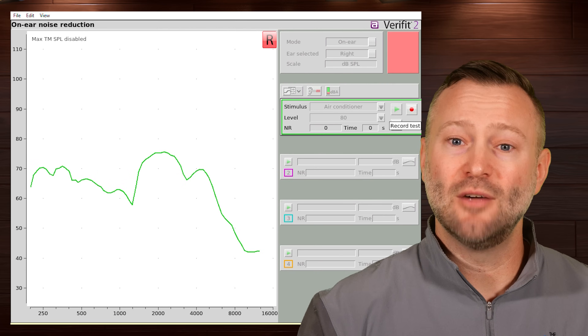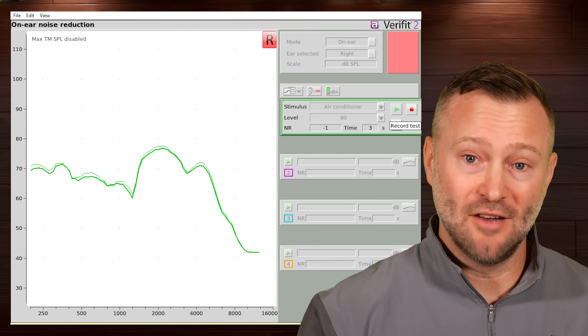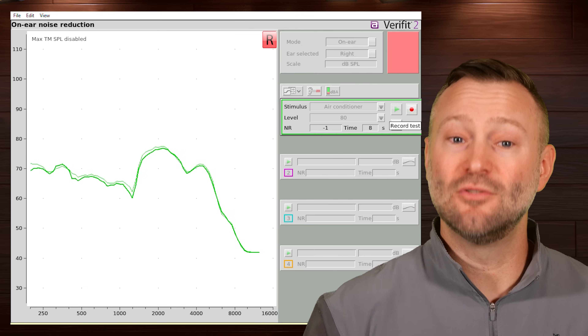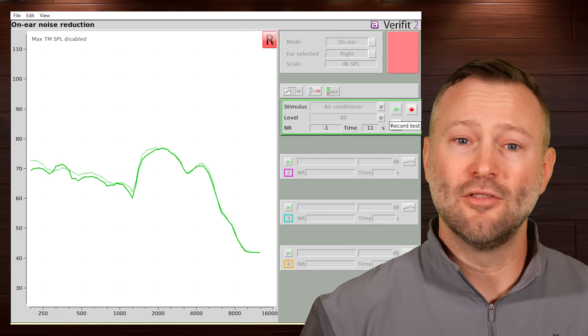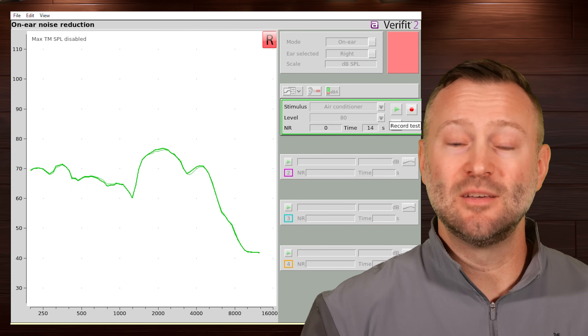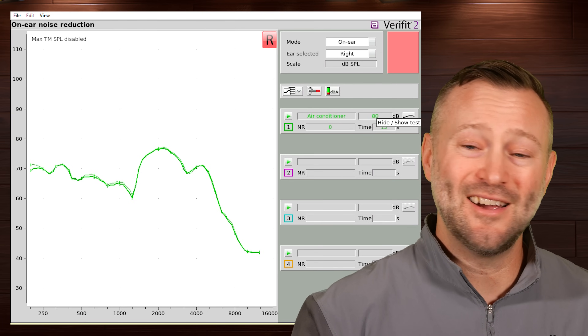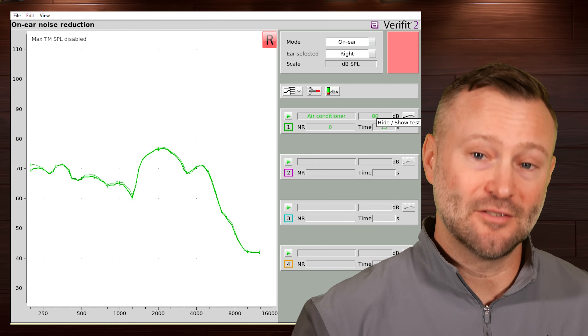The Verifit system also includes a reference microphone hanging from the ear to help with calibration and measure the input to a hearing aid and then the output. In this case, we're only using the output measurement because it's what's occurring inside my ear. In the first measurement, I ran the response for 15 seconds without my headphones. The green curve represents how that air conditioner noise actually looks in my ear without anything in or on it other than the tiny probe tube.